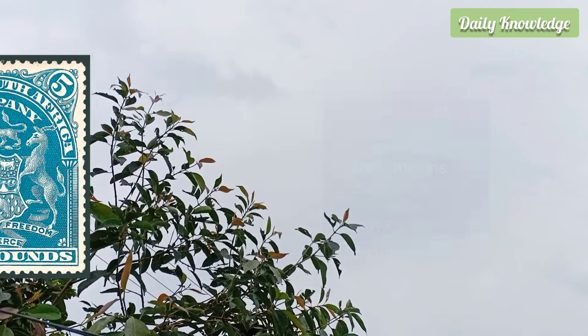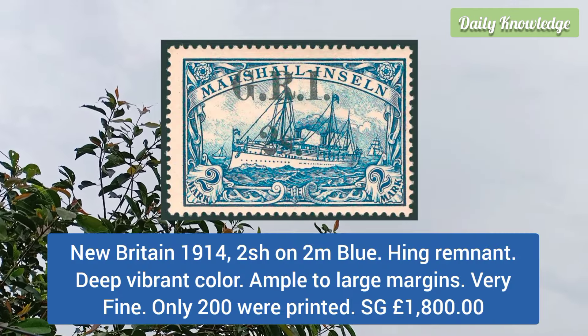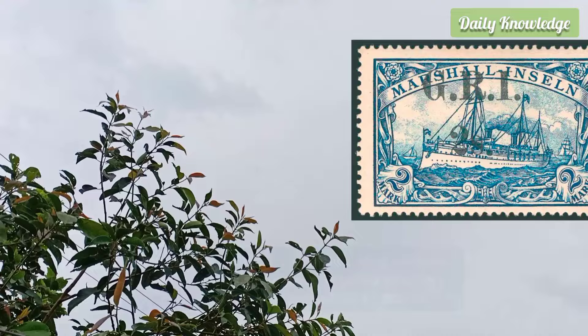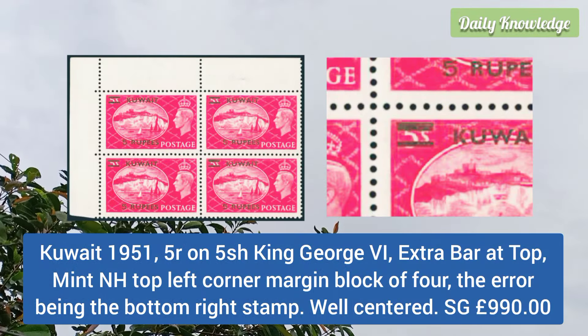Next is Rhodesia 1901 5 pound dark blue, unused, regummed, bright colors, generous margins, fine appearance, and it is a scarce unused high value. New Britain 1914 2 shilling on 2m blue color, hinged remnant, deep vibrant color, ample to large margins and very fine — only 200 were printed.